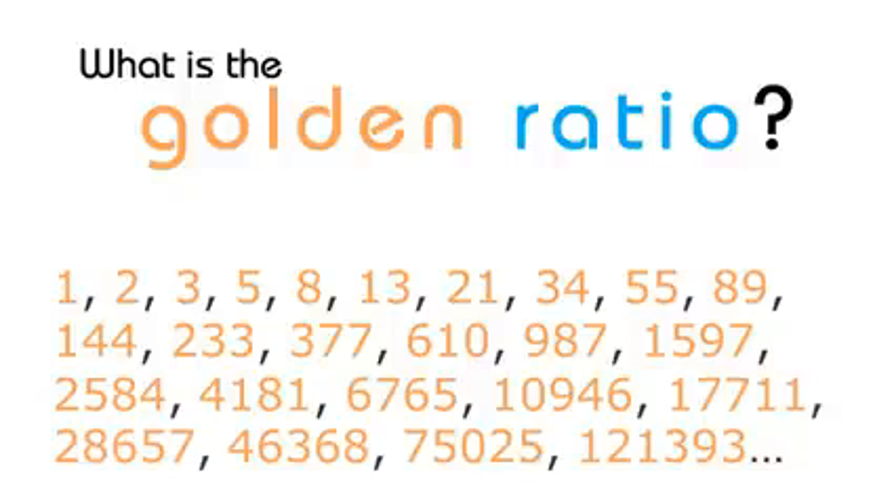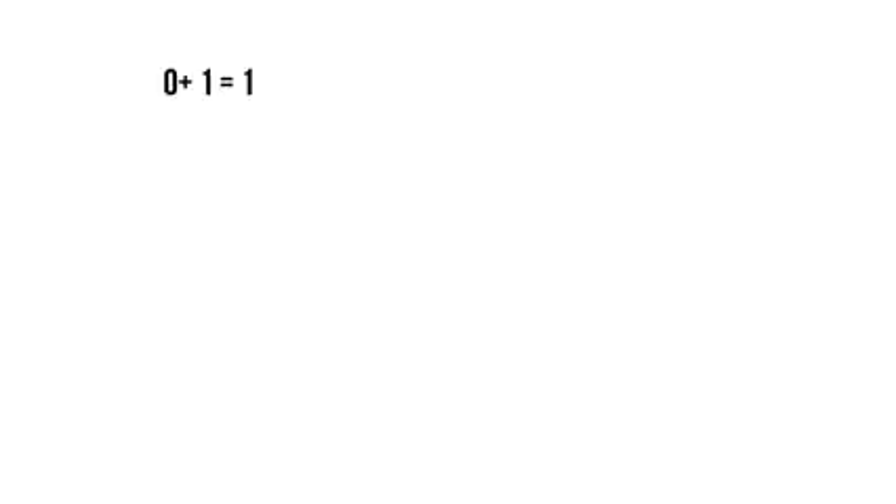To arrive at this golden ratio sequence of numbers, we just need to follow a basic math formula. I'm not a math person, so we're going to keep this very simple. You just start with 0 plus 1 equals 1. To get to the next number in the sequence, you take the sum of that equation and add it to the last number. So 1 plus 1 equals 2, and then 1 plus 2 equals 3, and it's around this point that the ratio actually starts showing up.